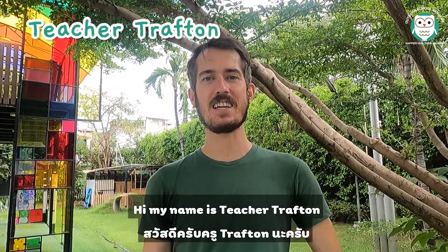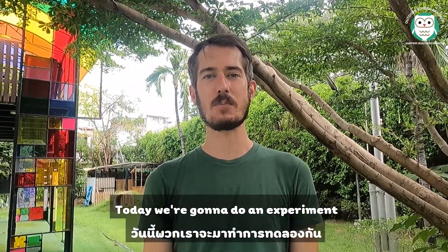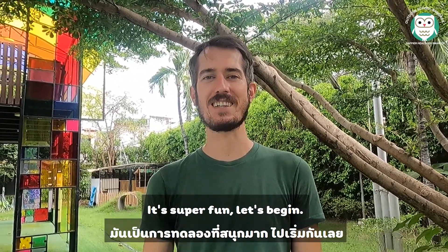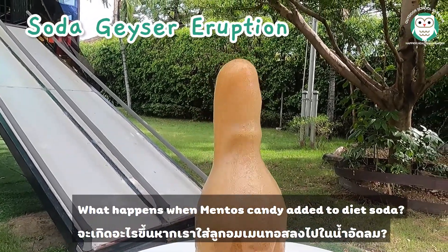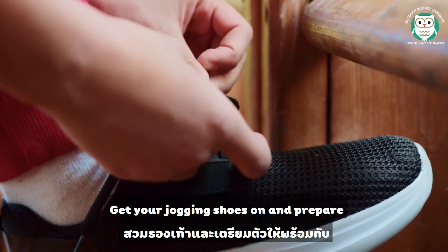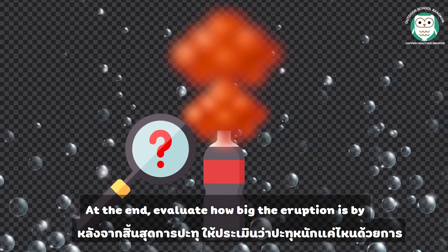Hi, my name is Teacher Trafton and we're here at Outdoor School Bangkok. Today we're going to do an experiment called the soda geyser eruption — it's super fun! What happens when Mentos candy is added to diet soda? Get your jogging shoes on and prepare for an impressive soda eruption.